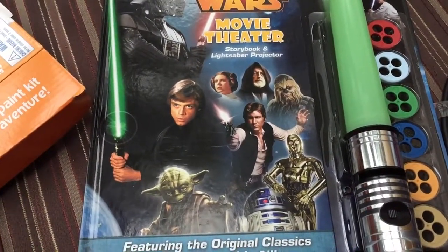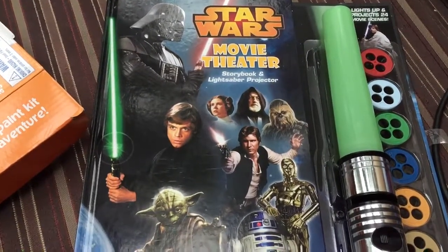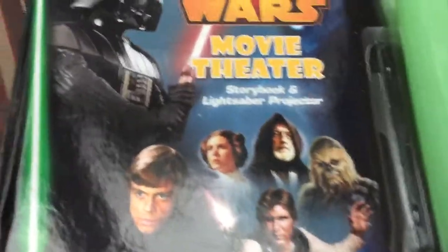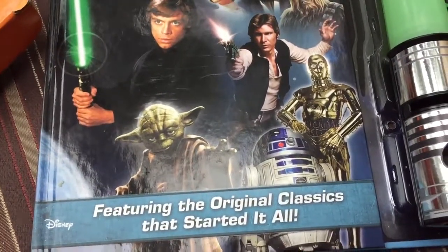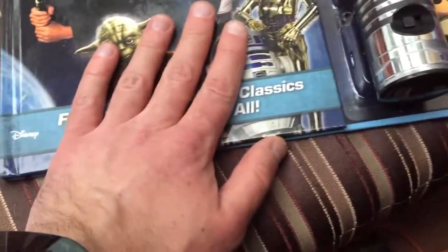Common Gamer here. I'm going to show you this book - I got it for Easter. It's a Star Wars movie theater storybook featuring the original classic that started it all.